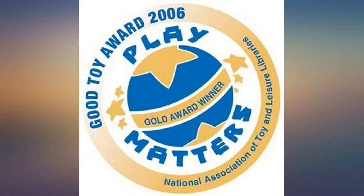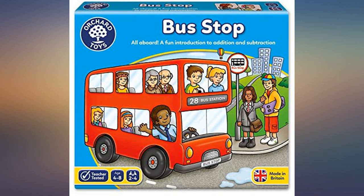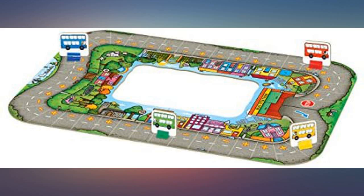5 stars. The graphic design is lively and colorful. There are various characters — passengers — to pick up and drop off. The illustration of the places on the map is interesting to look at and explore.